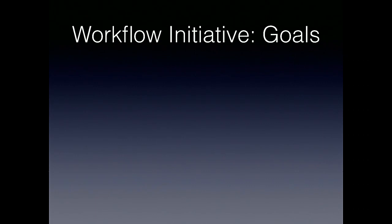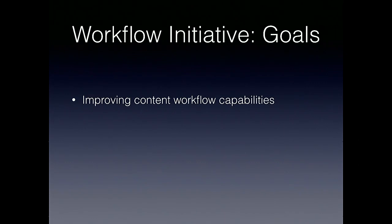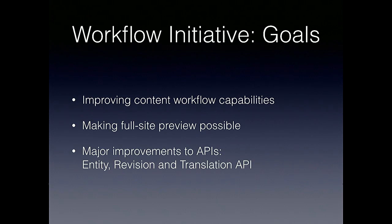So what is it that we're trying to achieve? The core of it is we really want to improve the content workflow capabilities of Drupal core specifically. We want to do that by making full site preview possible, enabling content moderation, and the ability to preview any type of content change before it goes live — individual content changes as well as packages of multiple changes. Within the scope of the initiative is also to bring major improvements to the very heart of Drupal core: the entity revision and translation APIs.